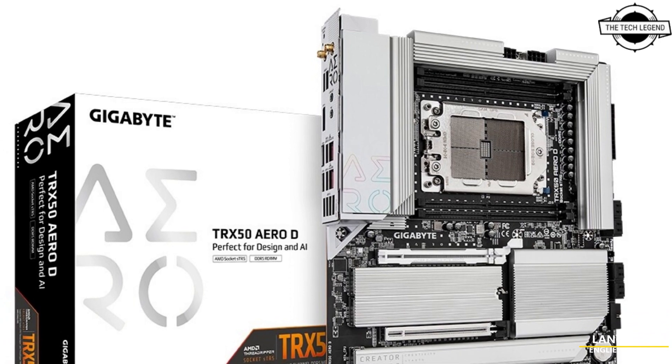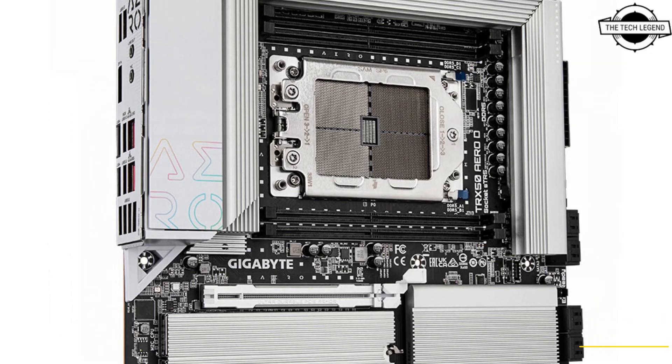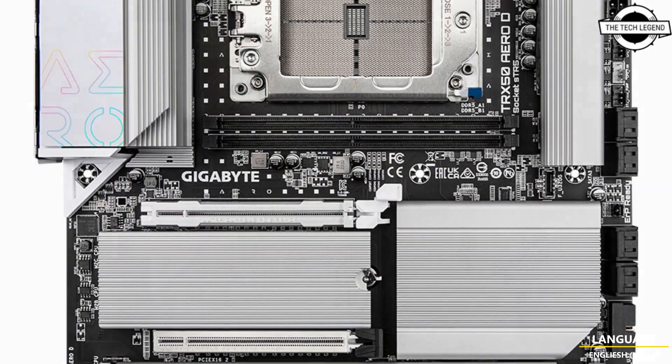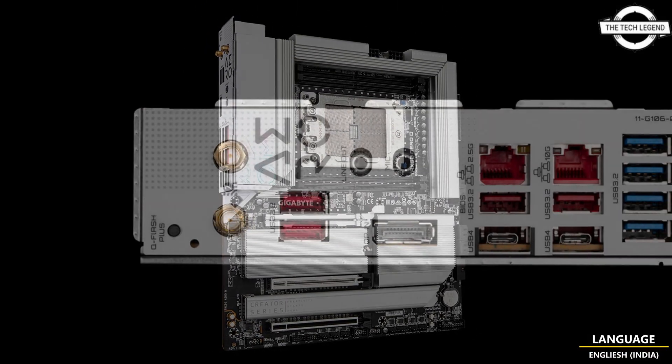Welcome to the TechLizzen channel. Today we'll talk about Gigabyte's new TRX50 AERO motherboard. Gigabyte has introduced its latest high-end desktop marvel, the TRX50 AERO motherboard, with full support for AMD Ryzen Threadripper Pro 7000WX series and Ryzen Threadripper 7000 series processors.